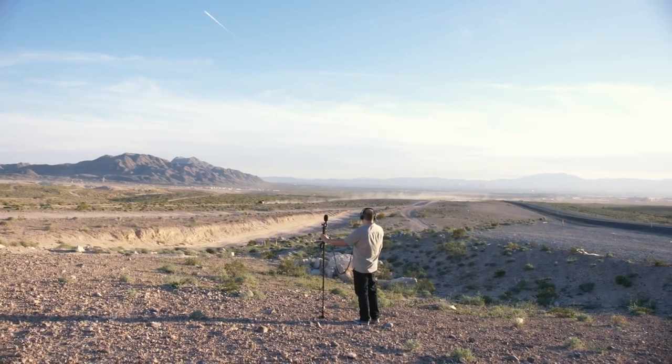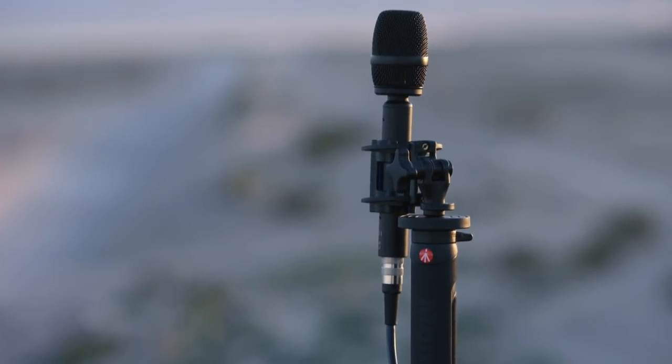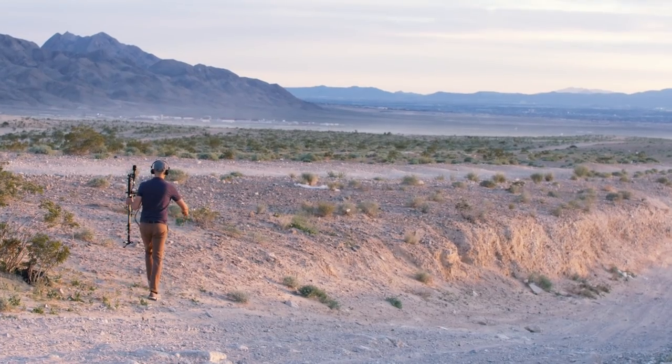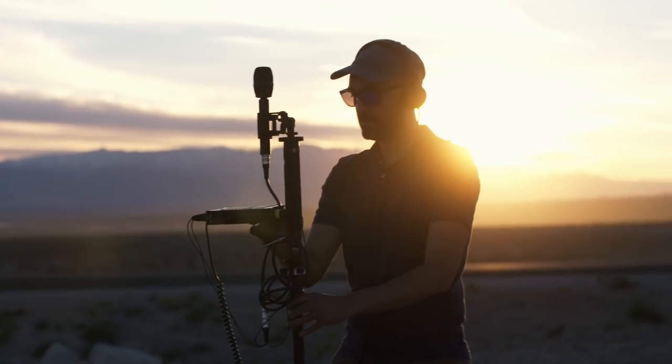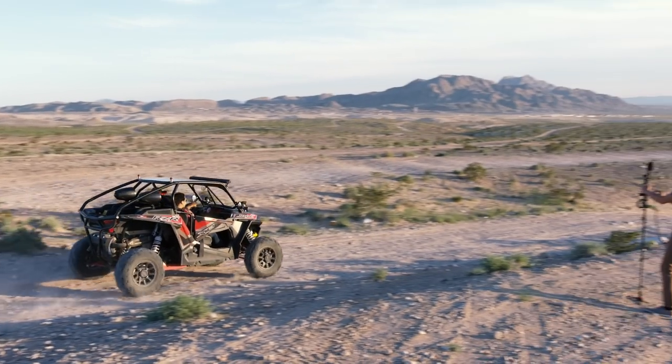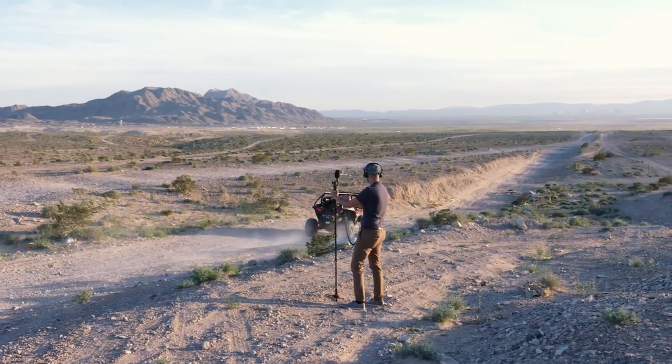The Ambisonics from the Ambio VR mic can be used in any number of scenarios, such as video game production, movies and film, and even VR and AR productions. We recommend using the Ambio VR mic in any kind of environment where you want to capture the actual sound of the space — natural environments, race cars, other places where you really want to hear an environment that can't be replicated any other way.